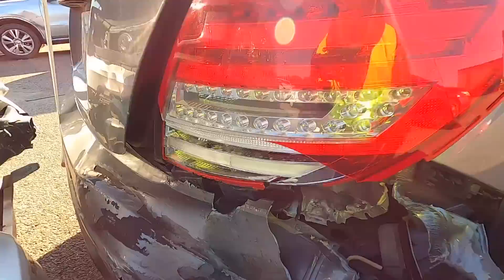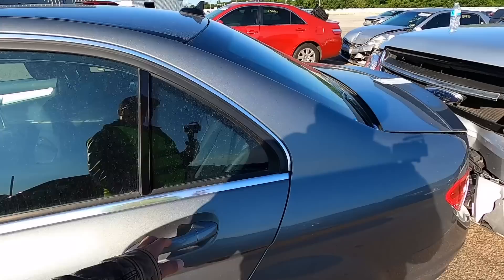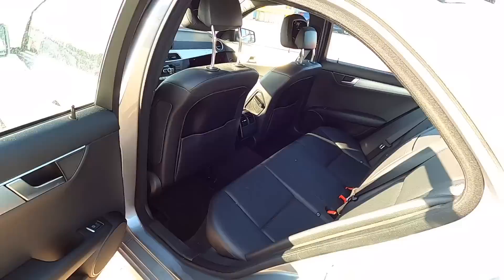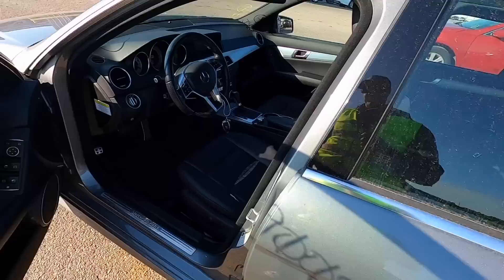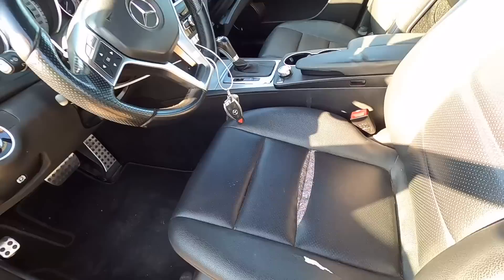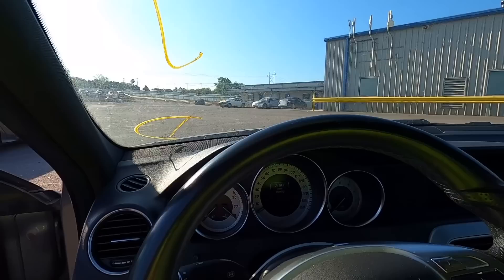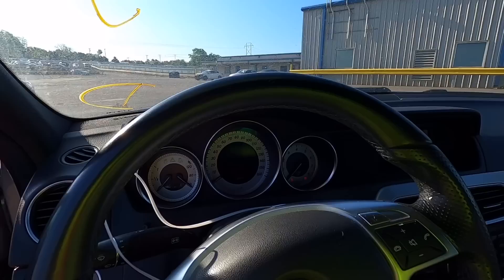Don't get me wrong, it's fixable — somebody's going to buy it and put it back on the road, but that's not going to be me. Let's take a look at the interior. It smells all right and the interior looks pretty good — but then you get to the door handle that's all flippy floppy, and the seat that looks like someone blew it apart.